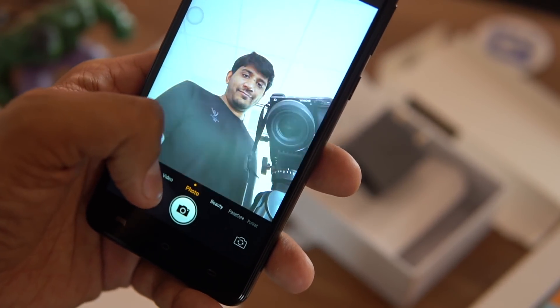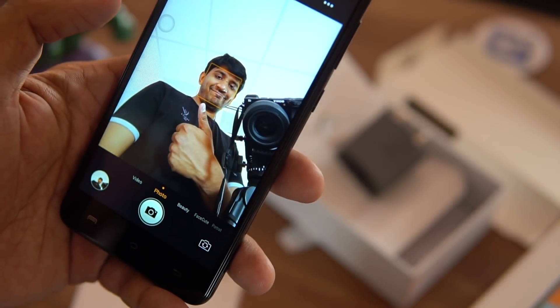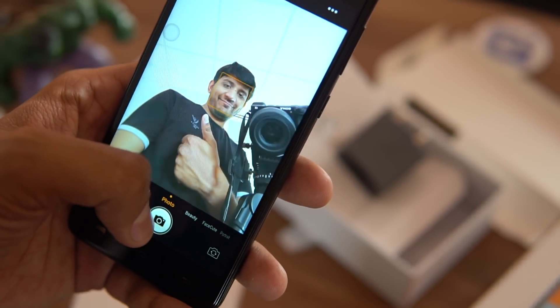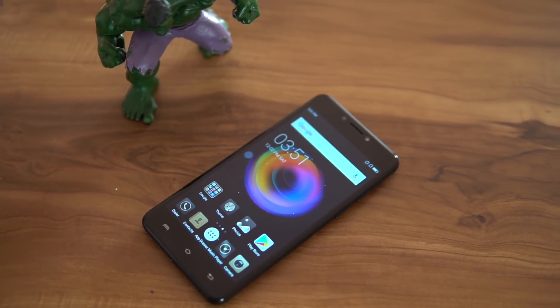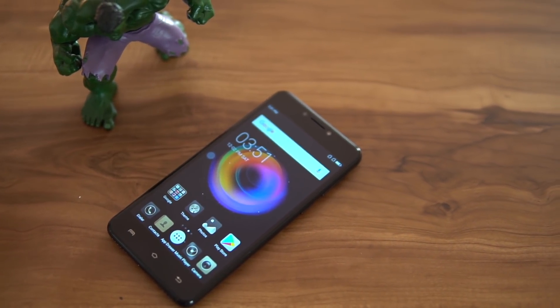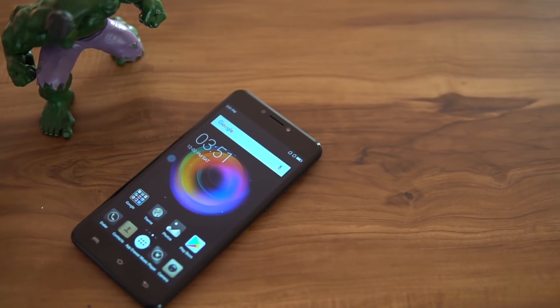This was all about the Micromax Bharat 5, priced at Rs. 5555. There are data offers available along with this device, and the company has given it the tagline 'Power of Five' — everything revolves around the number five: 5.2-inch display, 5MP rear camera, 5MP front camera, and a price of Rs. 5555. That was the unboxing and a quick hands-on. If you have any questions about this device, let me know in the comments below. Subscribe for more. Thank you for watching.